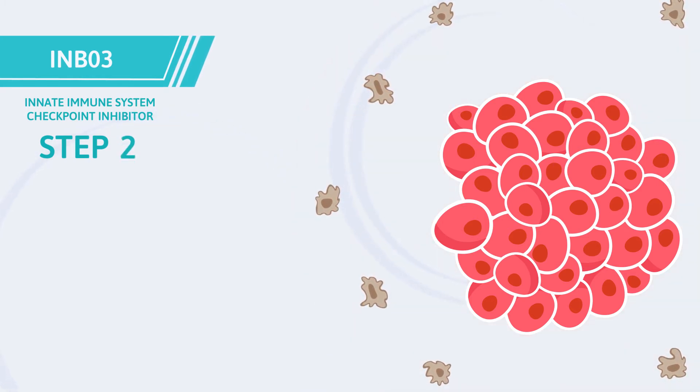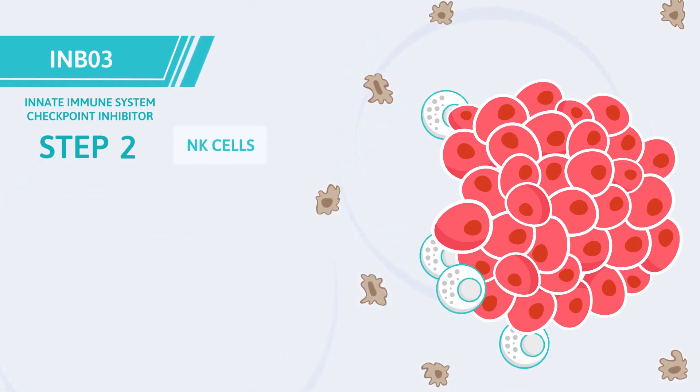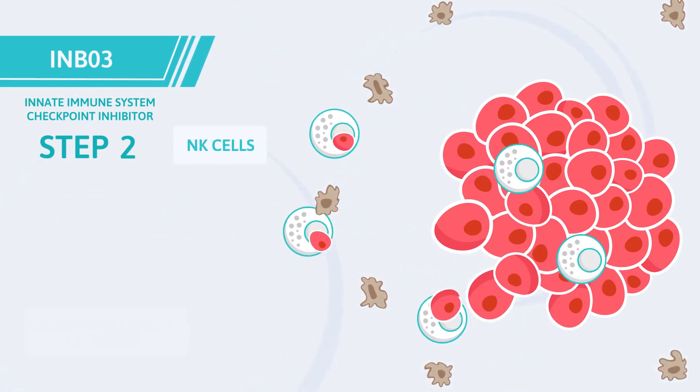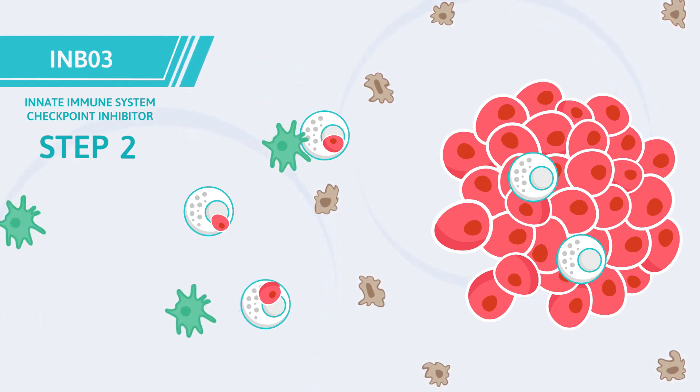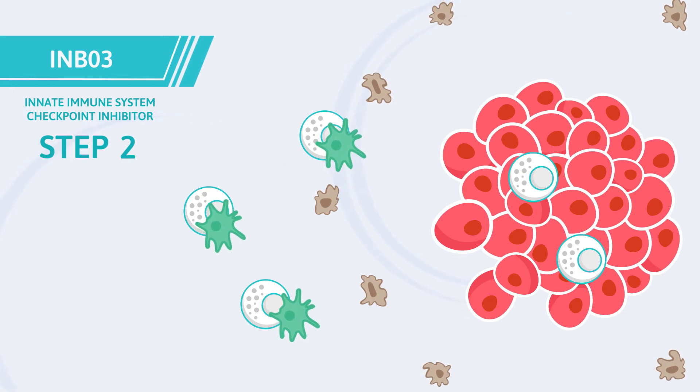Step 2. Without the immunosuppressive cytokines, NK cells attack the tumor and secrete immunoregulatory cytokines. There is an increase in NK cell dendritic cell crosstalk, a critical step in expanding the patient's immune system response against the tumor.